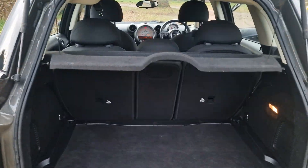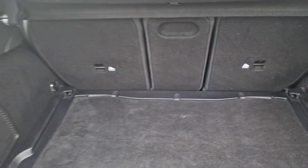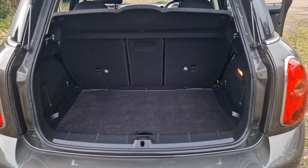We'll just show you in the boot. Quite a good sized boot area with a hidden compartment under there that goes quite deep. And if you want more space the parcel shelf comes out and the rear seats fold down flat.